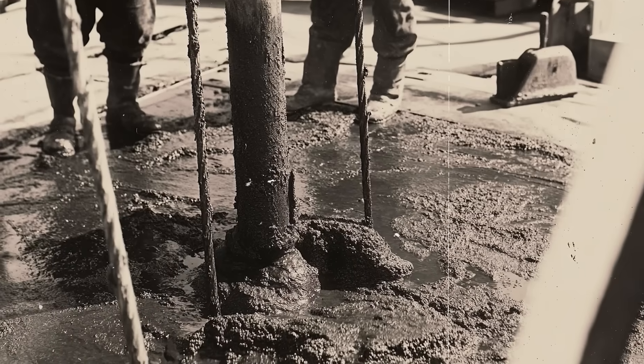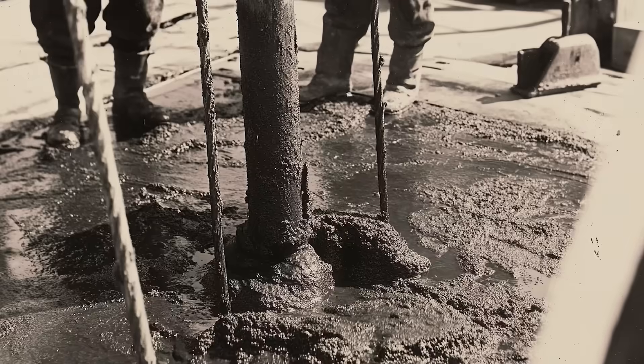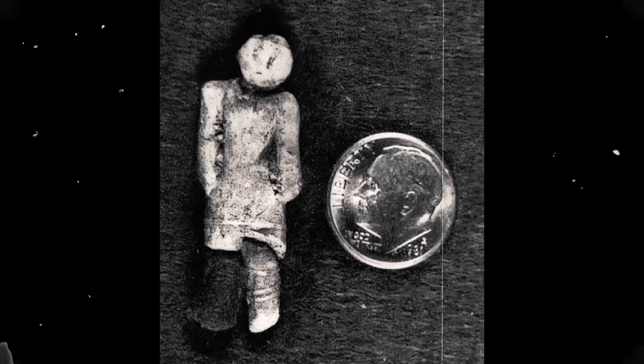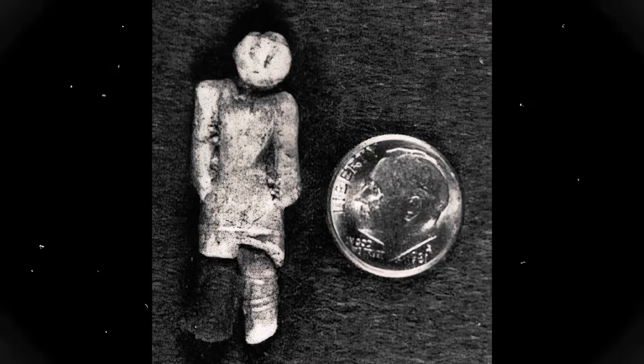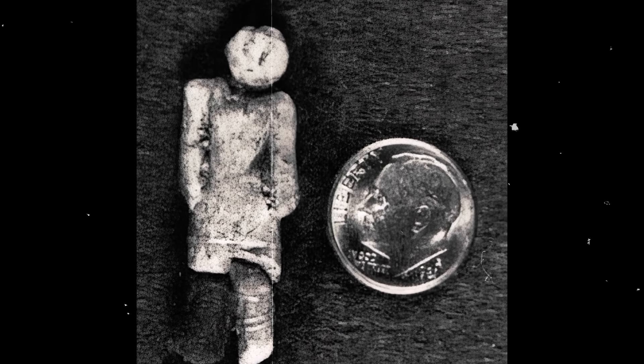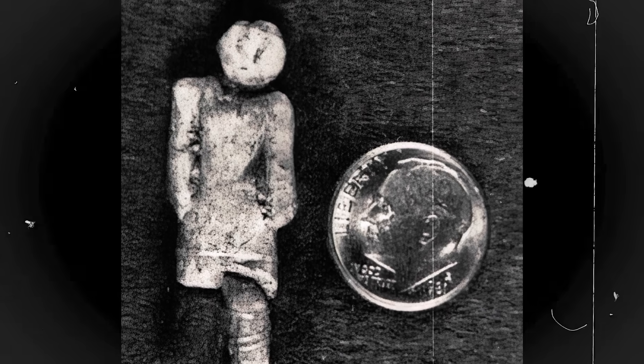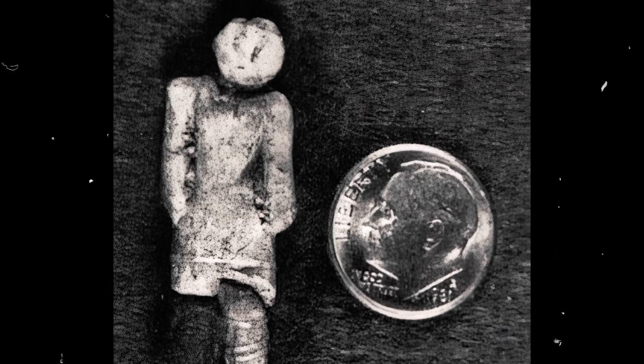The layer in which it was found reportedly dated back two million years, according to a team of archaeologists called to examine the site. If true, this would place the figure far beyond the arrival of humans in the Americas, let alone their capacity to craft such objects. But was this artifact a miraculous window into an ancient past, or an elaborate hoax?